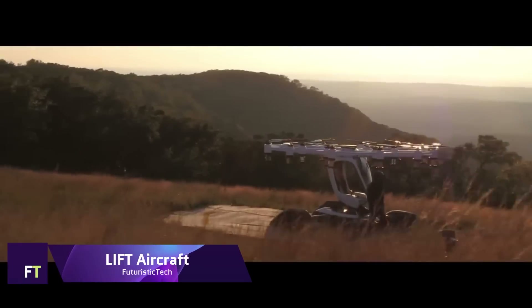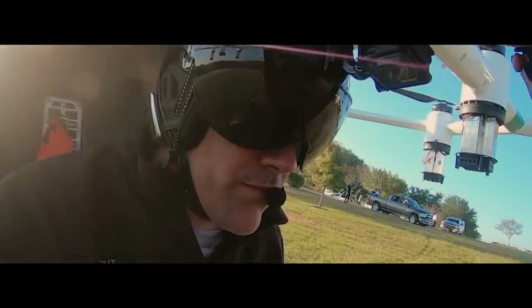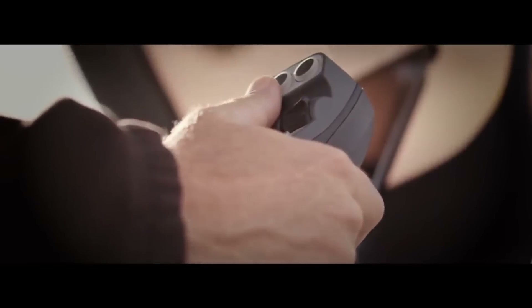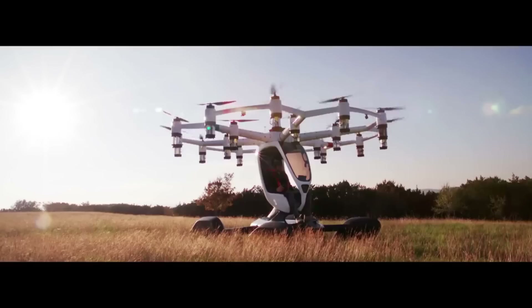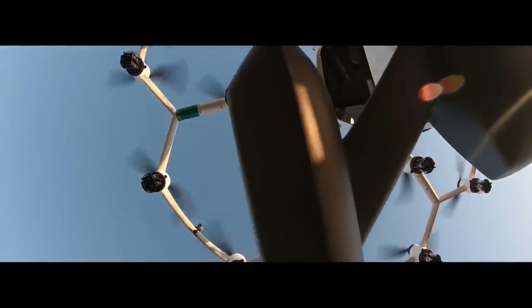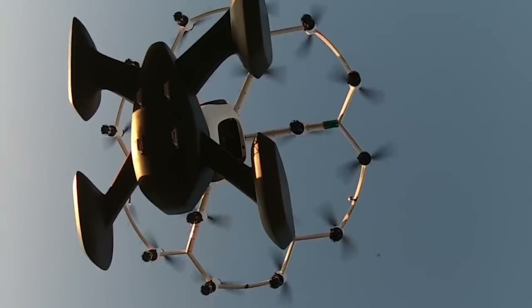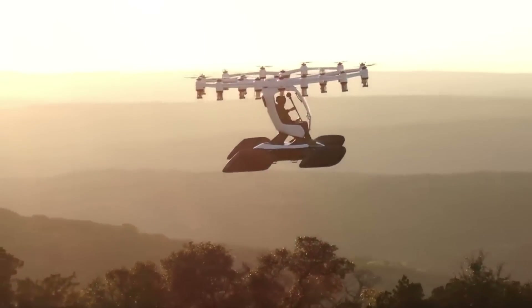Lift Aircraft is an innovative personal aviation company that provides thrilling vertical flight experiences for those who do not possess a pilot's license. While they do sell the Hexa, a personal electric multi-rotor aircraft, Lift is more known for offering introductory flights. The Hexa's 18 separate rotors provide stability and security, while its design prioritizes ease of use.